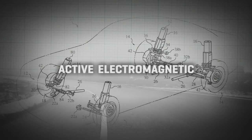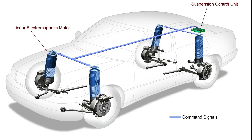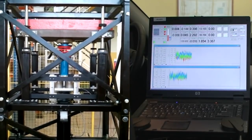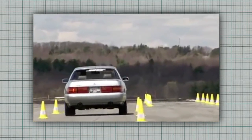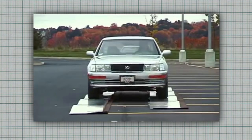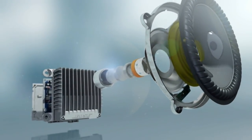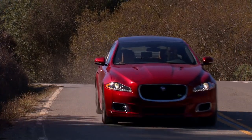Then there's Active Electromagnetic. This system replaces all that pneumo-hydraulic plumbing and pumping with linear electric motors at each corner. Its response can be even faster, and it doesn't strew plumbing all over the car. The Bose company of audio fame is well known as an innovator in this technology — it actually derives some of the basics from the study of waves and electromagnetics, a lot like speakers. That's Active.